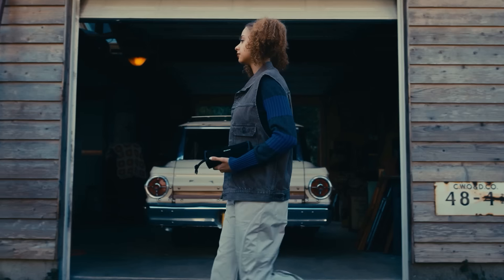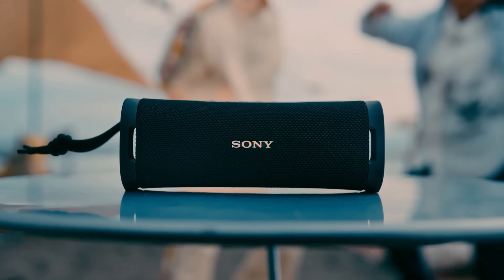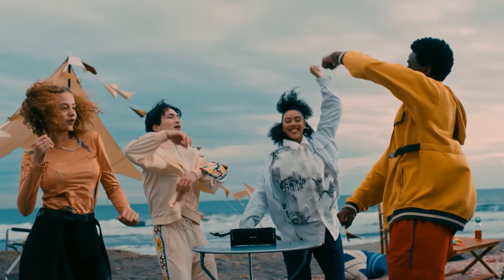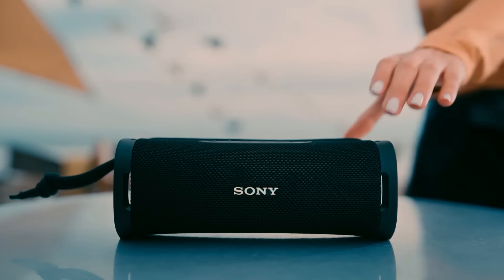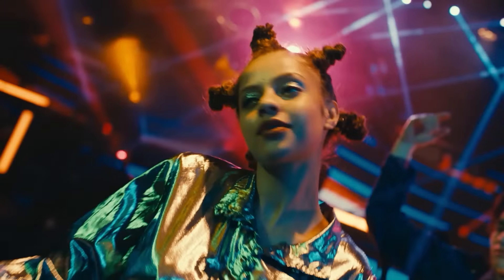Enjoying music on the go can be even more fun with the Sony ALT Field One wireless speaker. This speaker is portable and Bluetooth compatible, allowing you to blast your favorite tunes wirelessly from your phone, tablet, or computer. Perfect for picnics, pool parties, or just relaxing in the backyard, this speaker can bring the music wherever you roam.